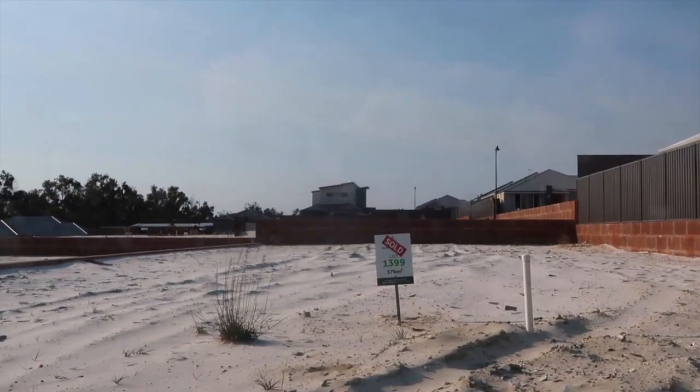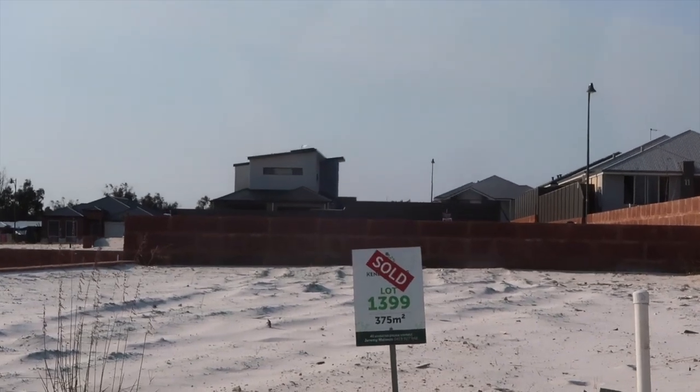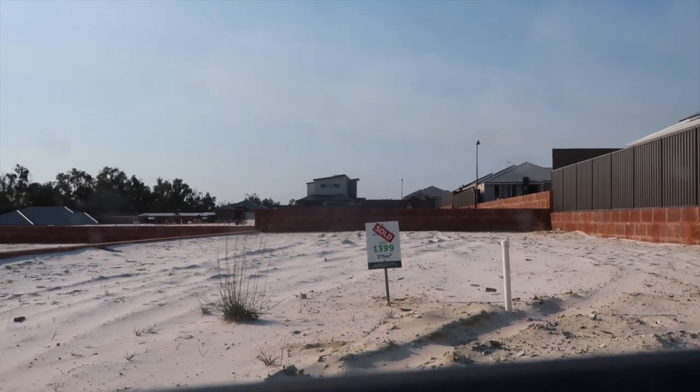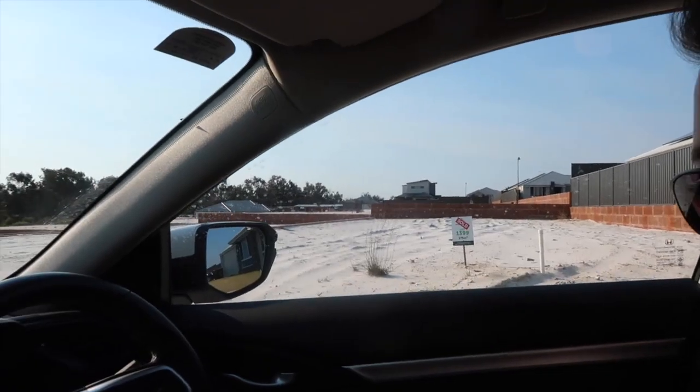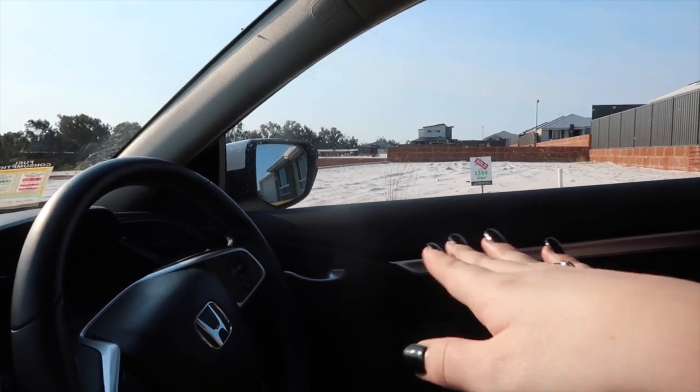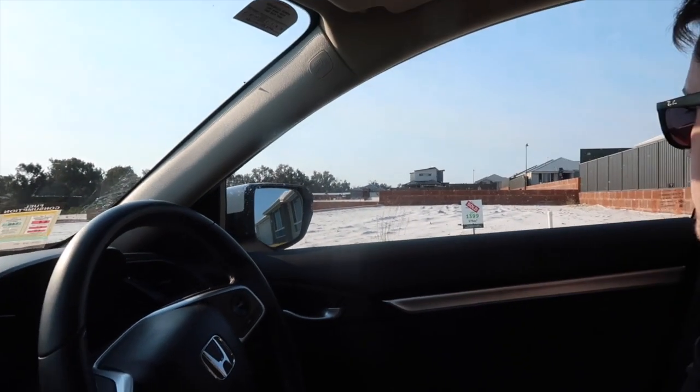Hey guys, so we went to the beach — long story short, we literally went, took a picture, and walked back to the car. On the way home we're stopping off at our block of land. It's got a little sign and we're taking pictures because there's not really anywhere to set up a time-lapse of the house being built. It's just sand at the moment, and in a couple of weeks the concrete slab will go down, then the house will start being built.